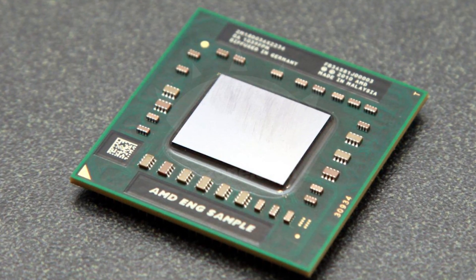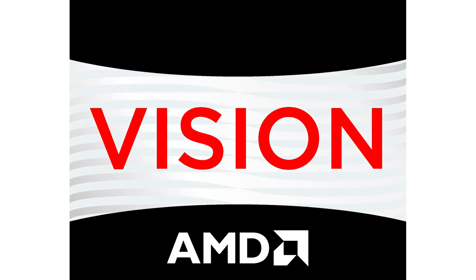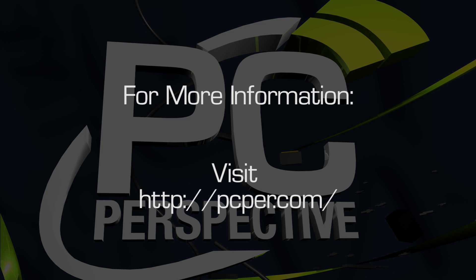For mainstream gamers looking at a notebook purchase, the Trinity-based solutions will offer the best performance without the need for a discrete GPU and will likely cost less at the same time. Be sure to check out PCPer.com for more reviews and information on everything PC hardware.